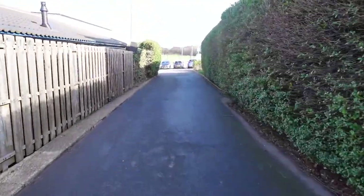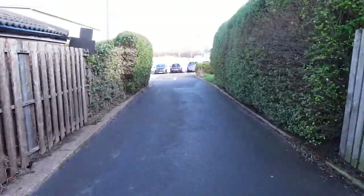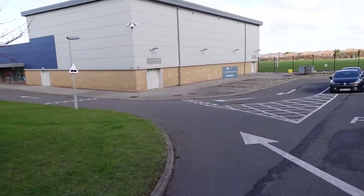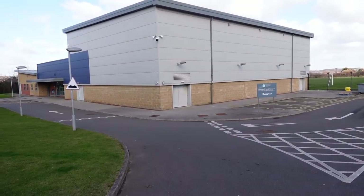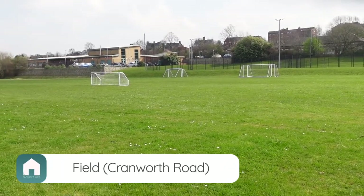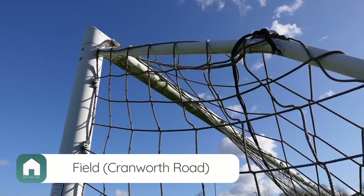Moving on to our second campus located a couple of streets away from the main school on Cranworth Road, where ample parking is available. Here we have three main assets: a sports hall, grass pitches and two netball hard courts.